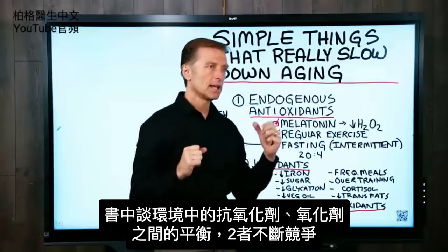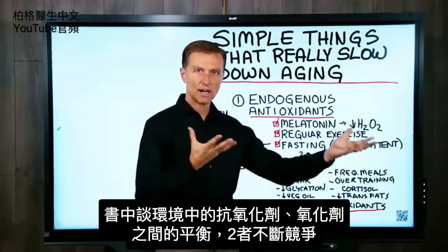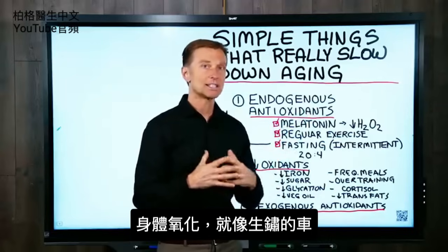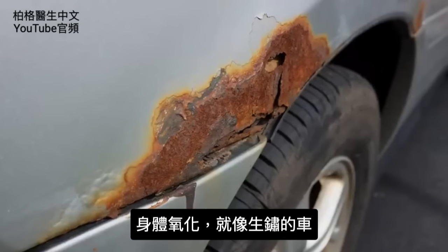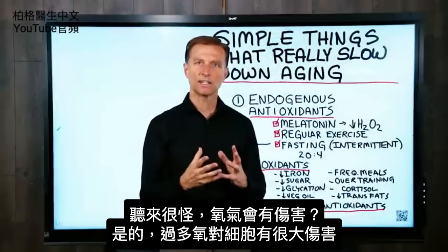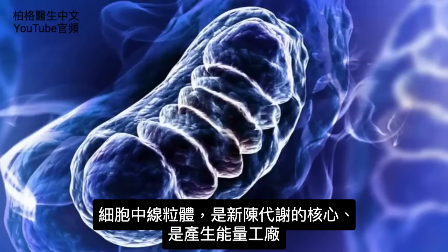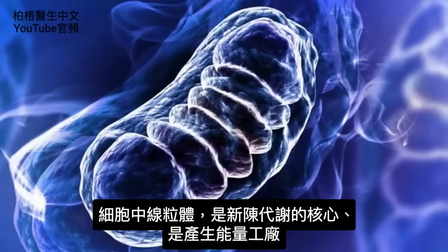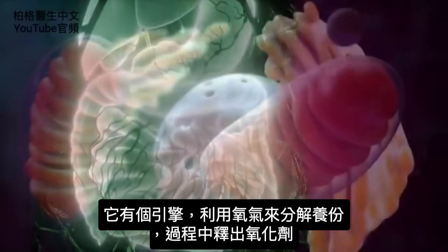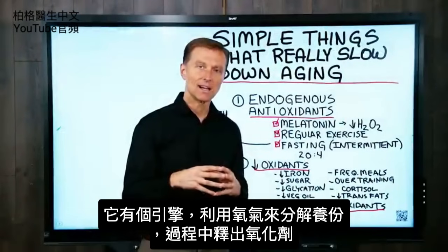They're talking about the balance between antioxidants and oxidants in the environment. You have this constant battle because if you're being exposed to all this oxidation, you can compare this to a car rusting out. It's kind of weird that oxygen would create damage, but too much of it can be very damaging to your cells. The mitochondria, which is at the heart of your metabolism, is the energy factory. It uses oxygen to break down fuel, and it actually releases oxidants.